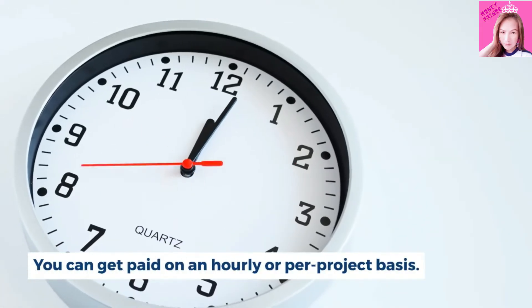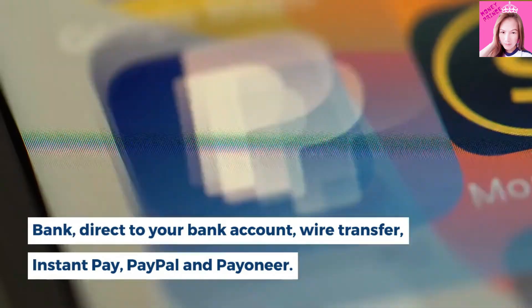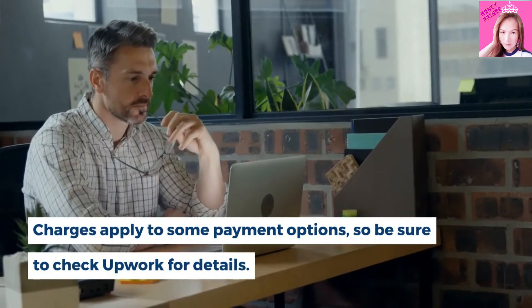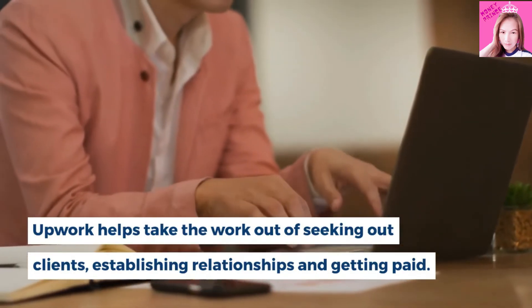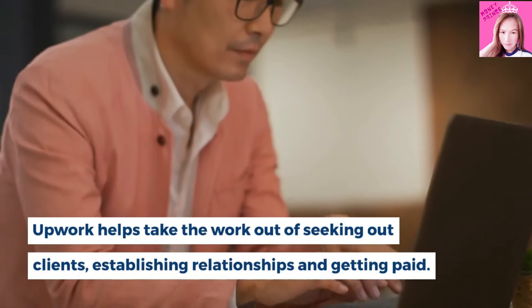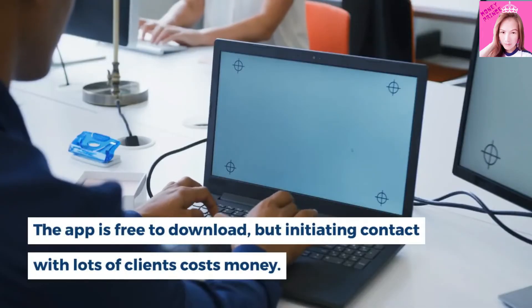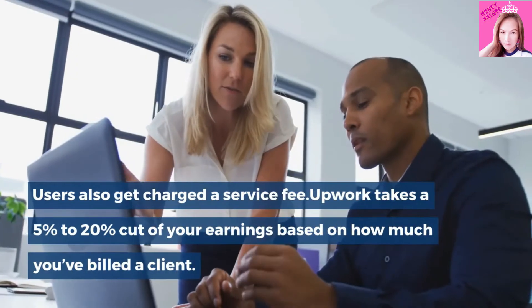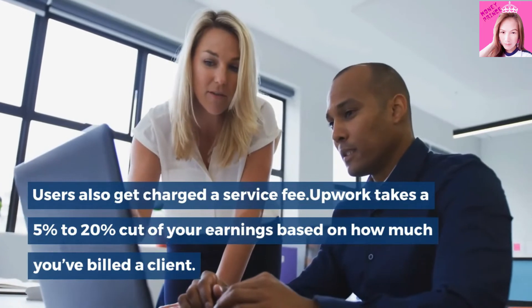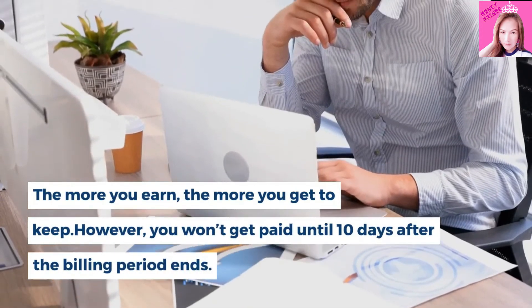You can get paid on an hourly or per project basis. Payment options include direct to US bank, wire transfer, instant pay, PayPal, and Payoneer. Charges apply to some payment options, so be sure to check Upwork for details. Upwork helps take the work out of seeking out clients, establishing relationships, and getting paid. The service also gives you the flexibility to set your preferred rate and schedule. The app is free to download, but initiating contact with lots of clients costs money. Users also get charged a service fee — Upwork takes a 5% to 20% cut of your earnings based on how much you've billed a client. The more you earn, the more you get to keep.